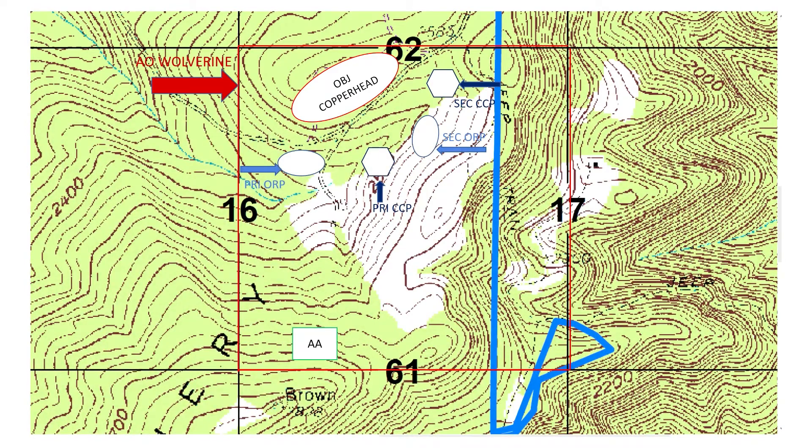1st platoon conducts a point ambush at Objective Copperhead in vicinity of Papa Delta 1-6-1-3-6-1-7-0. 1st platoon will step off and leave the AA no later than 0630 and move to the first choice of an ORP. If this location is not advantageous to the platoon, the platoon will move to the secondary ORP location.